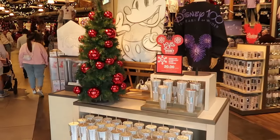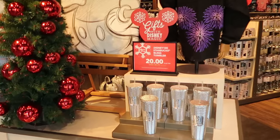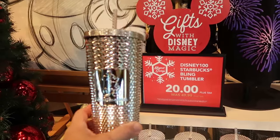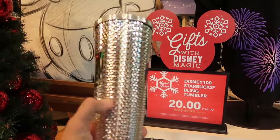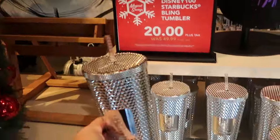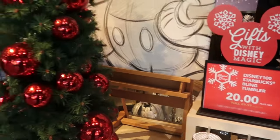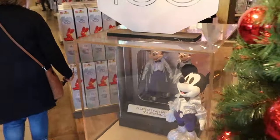As soon as you come inside World of Disney, look at this — they have the Disney 100 Starbucks tumblers, regularly $50 a piece, now $20. You have the silver Mickey; it says Walt Disney World and then your Starbucks logo. That is such a crazy deal. I feel like we have Disney Character Warehouse prices here at the World of Disney.